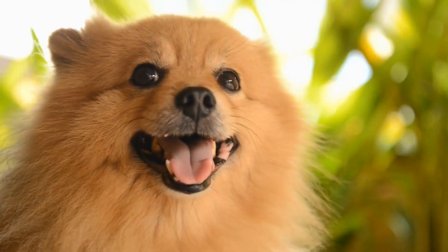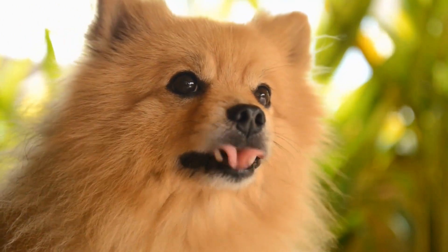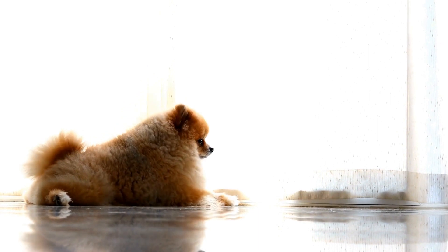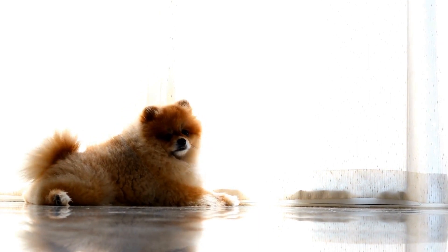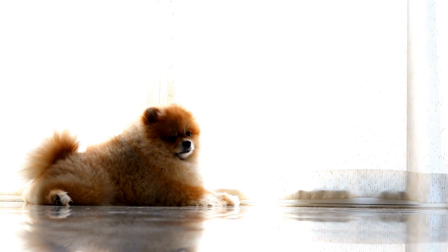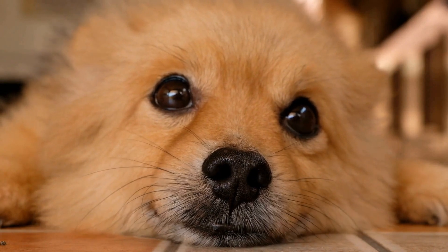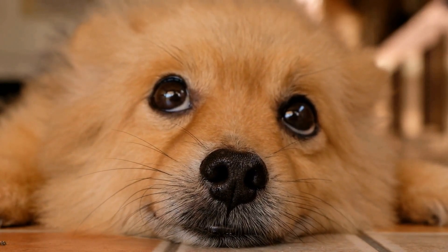Always supervise your Pomeranian while they are playing in the water. Pomeranians can easily become tired or overwhelmed while swimming, so it is important to keep a close eye on them to ensure their safety. If your Pomeranian starts to show signs of exhaustion, such as struggling to keep their head above water or panting heavily, it is time to take a break and let them rest.